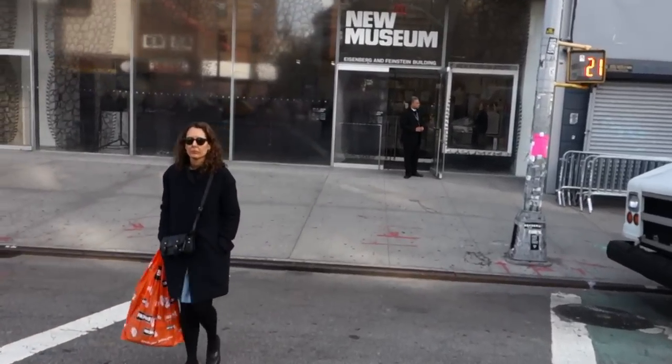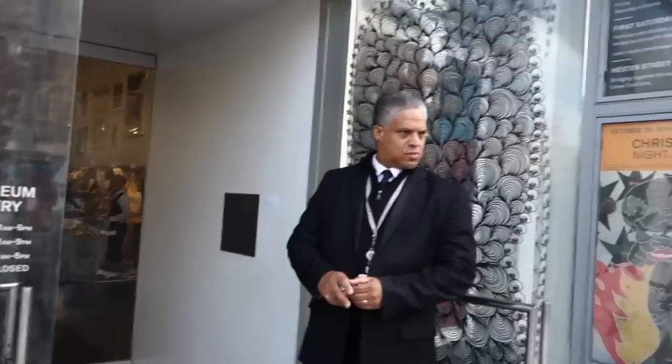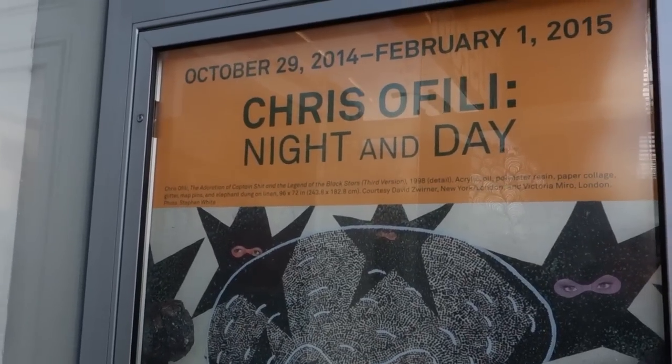We are back here on the Bowery. I'm going to drop into the New Museum to see an exhibition by Chris Ofili, Night and Day.